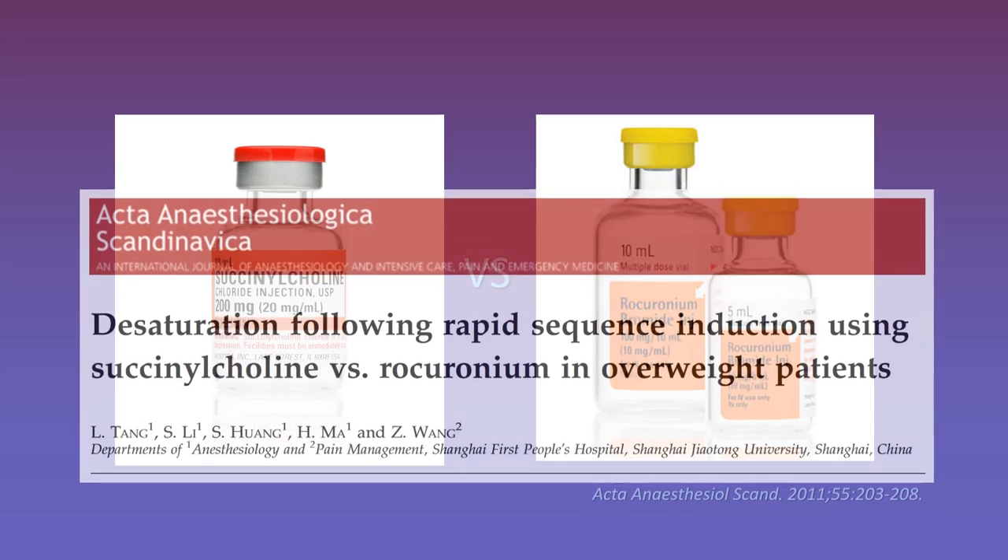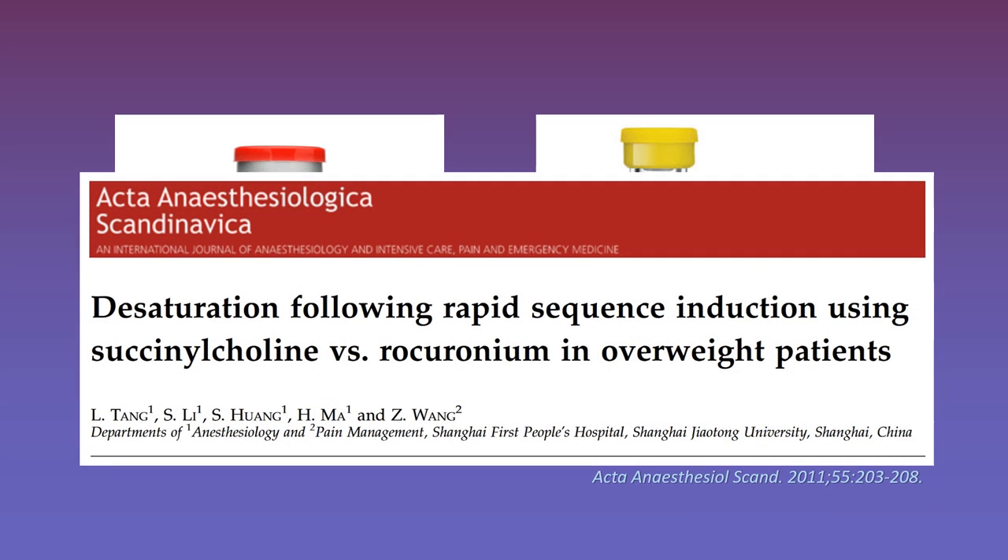A study looked at mean safe apnea time with both agents in obese patients — with BMIs between 25 and 30. The mean safe apnea time was 283 seconds in the succinylcholine group versus 329 seconds in the rocuronium group, a statistically significant difference. The mean recovery period for patients that became hypoxic was 43 seconds in the succinylcholine group versus 36 in the rocuronium group, also significant. This is enough evidence for me to make rocuronium my go-to agent of choice for most intubations. Since succinylcholine doesn't have any real advantages over non-depolarizing agents, why use a drug where you have to worry about hyper-K and contraindications when you can do just as well with another agent?